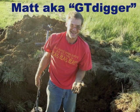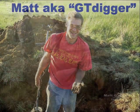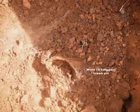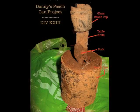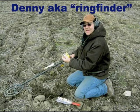Among those hunters was the legendary GT Digger, who opened up a productive trash pit of his own. Grouped with the other relics rescued from the confines was this intact peach can, the remains of a table knife, a three-tine fork, and a melted top to a bitters bottle, all of which he graciously gave to Ringfinder, who was there watching the excavation of the pit.